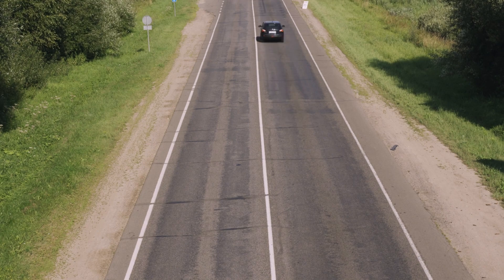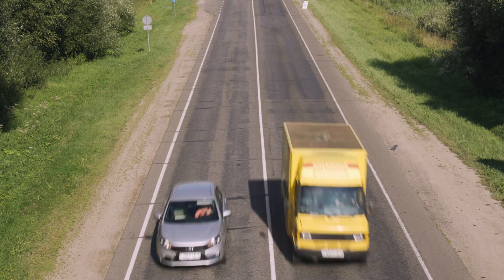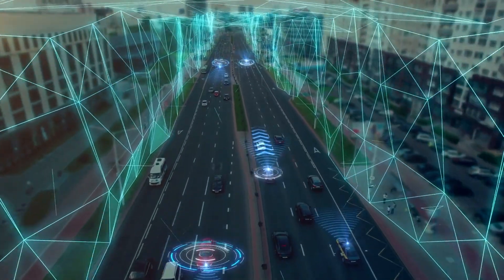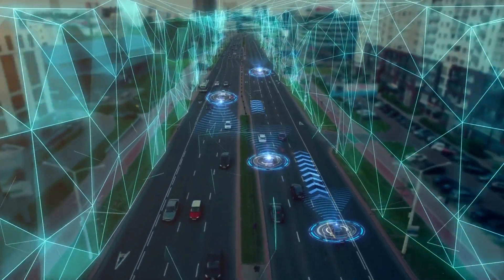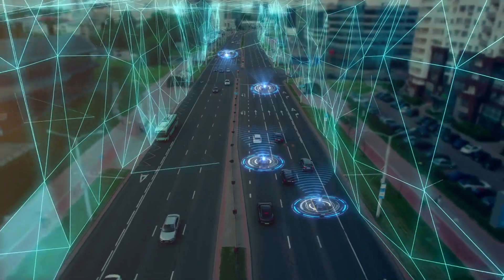Self-driving cars, or autonomous vehicles — AVs — represent a profound shift in how we think about transportation. They have the potential to make roads safer, reduce traffic congestion, increase mobility for the elderly and disabled, and revolutionize urban planning.